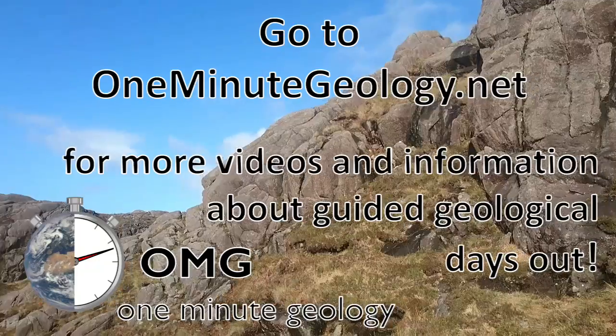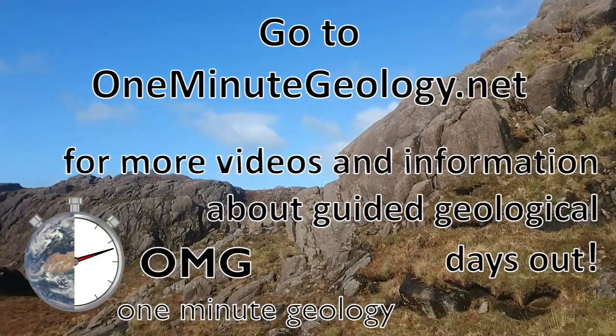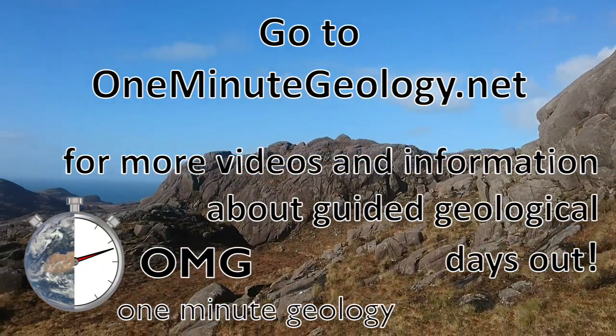Go to OneMinuteGeology.net for more videos near you and for information about guided geological days out.